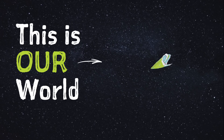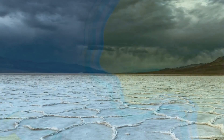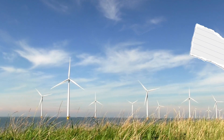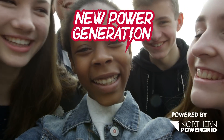This is our world and we're going to save it. Make it greener, cleaner, healthier, better. Join the new power generation.